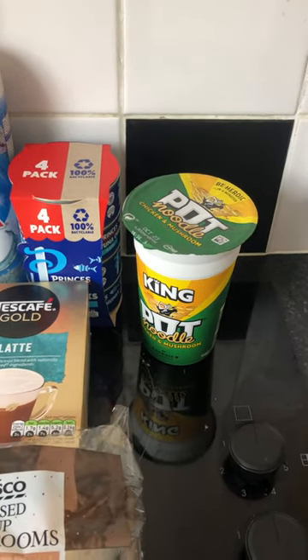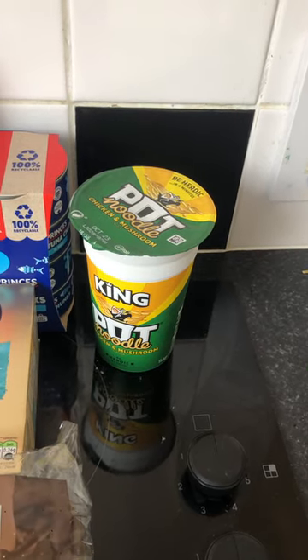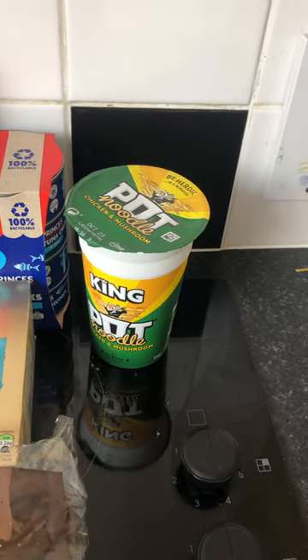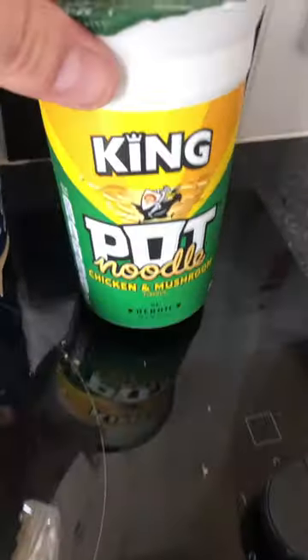Hi guys, it's that time of the week again — another Tesco haul. I decided to do a little bit of a refill haul today. Starting off, we have a king pot noodle — I think they were £1.25, so I got one of them.